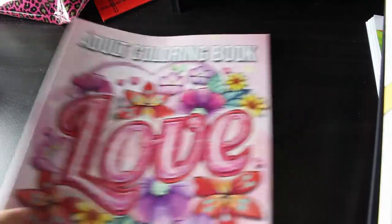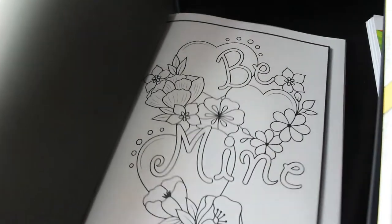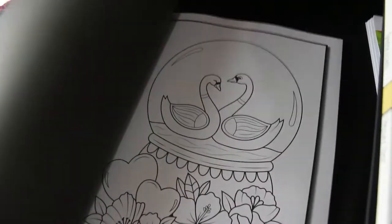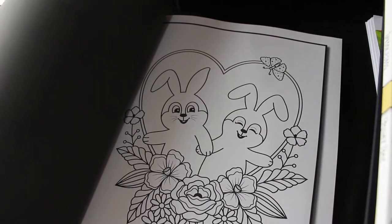I picked up one Jade Summer book I hadn't got yet, and that was the Love Coloring Book. I thought it was just going to be all affirmations, but it's actually very simple pictures - cutesy stuff - not just text. It's going to be quite easy to color, so that's going to be a nice one just for when I need to chill out and relax. Look at the bunnies!